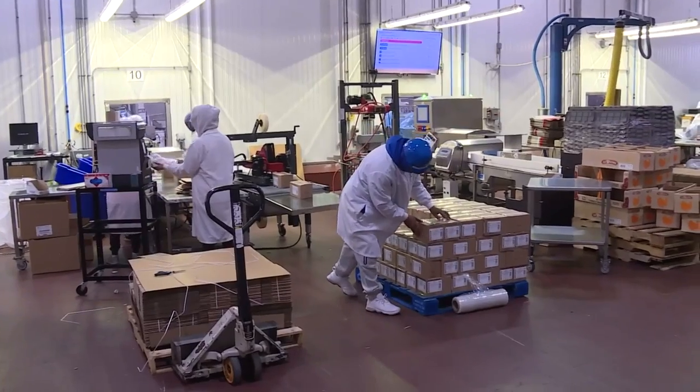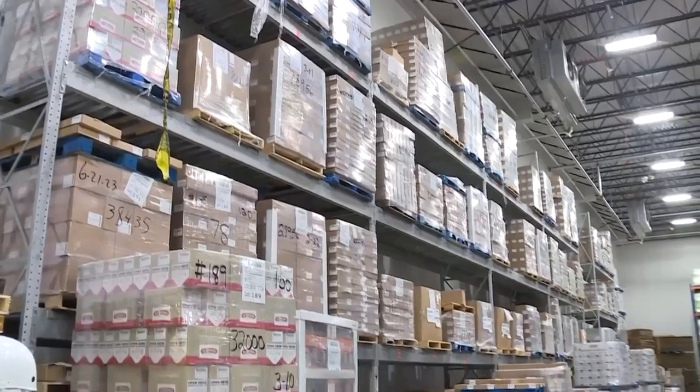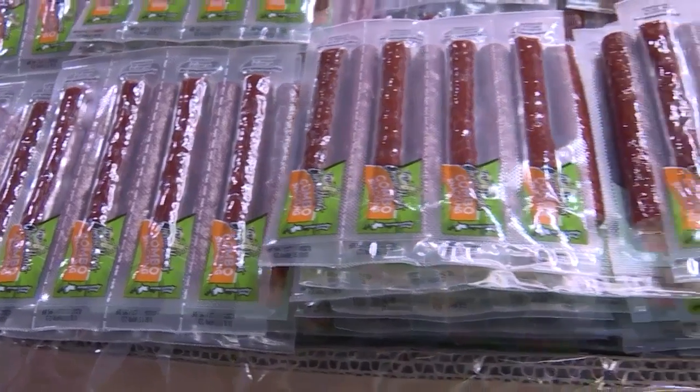Once everything is packaged, it comes through this side of the wall. This is its final stop before going out the door. We can roughly hold about 2,000 pallets in here. Once football season starts, the product starts flying out the door.